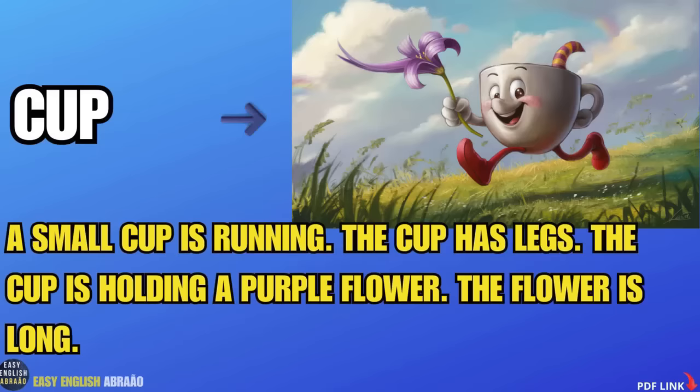Cup. A small cup is running. The cup has legs. The cup is holding a purple flower. The flower is long.